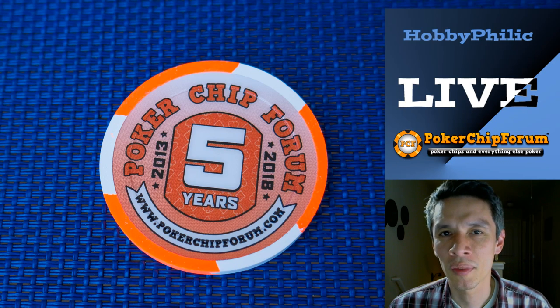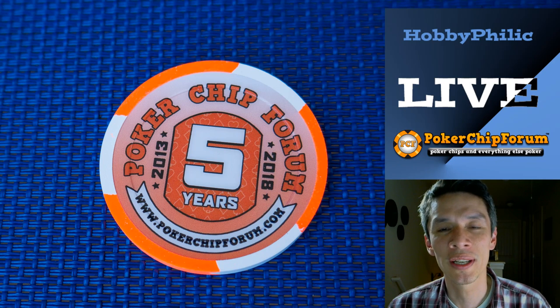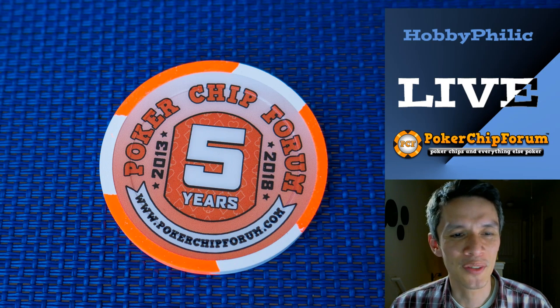The heaviest chip I've ever owned — it's the coin inlay, the crown coin inlay. Those things weighed in at almost 16 grams a chip. They were immensely heavy. I gave them to one of my friends who's a PhD in physics and he's like, 'Oh, these aren't that heavy.' Then he picked up a stack and was like, 'Oh, no — yeah, they're very heavy.'